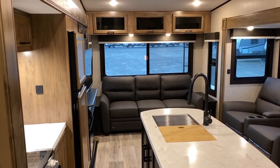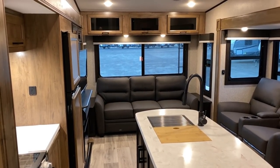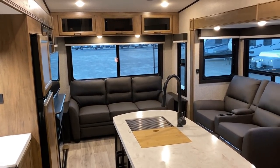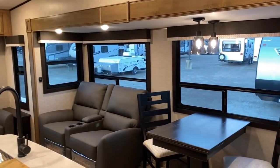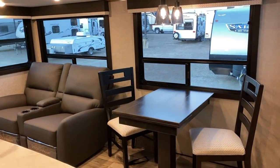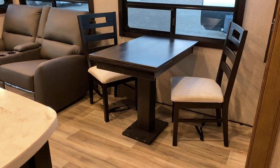Sorry, that really threw me off. Decors - this is the Craftsman decor but they also offer the Modern Farmhouse, which is whites and grays and distressing accents.